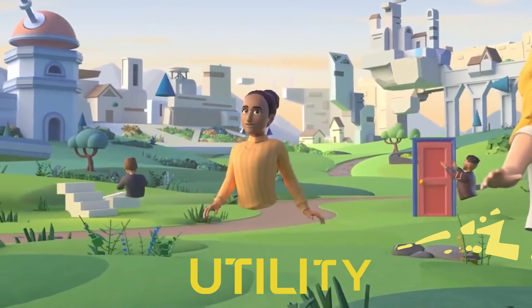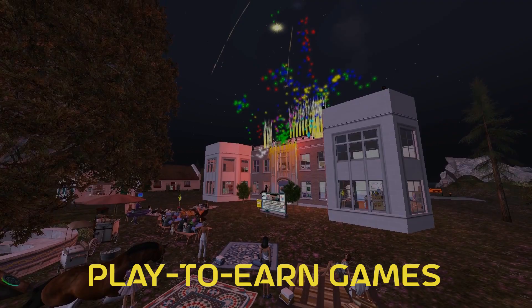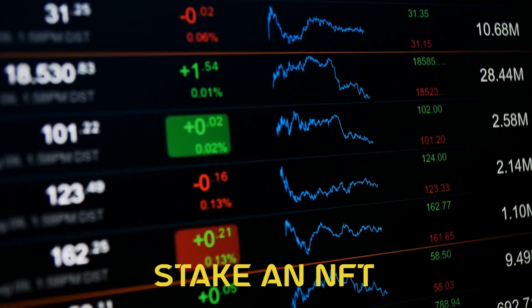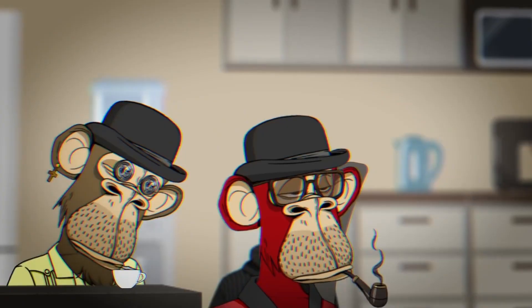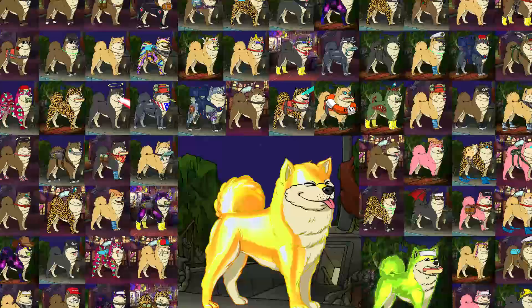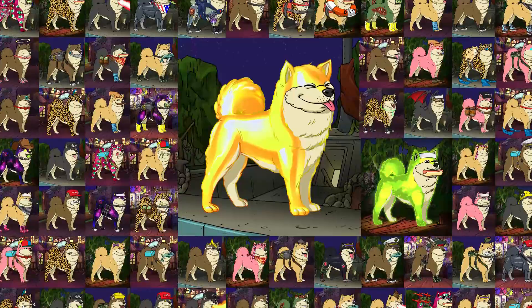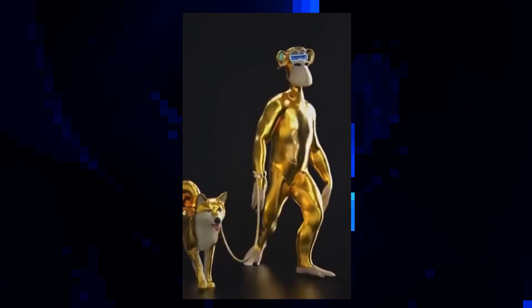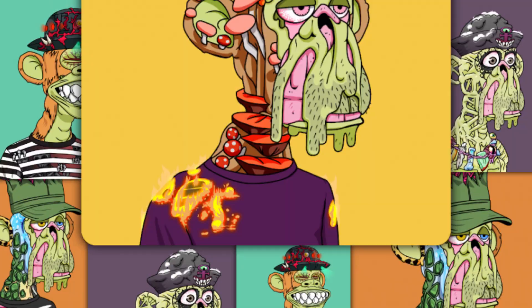The second point is utility. Most NFT projects claim to offer utility of some sort, be it access to play-to-earn games or the option to stake an NFT in exchange for an associated cryptocurrency. Bored Ape Yacht Club has done a few things to keep owners interested. First, it created the Bored Ape Kennel Club, offering owners the opportunity to adopt a dog NFT with traits that mimic those of the Bored Apes. Another freebie was digital vials of Mutant Serum — owners can mix their Bored Ape with the serum to create a Mutant Ape NFT, and the Mutant Ape Yacht Club collection has blown up.